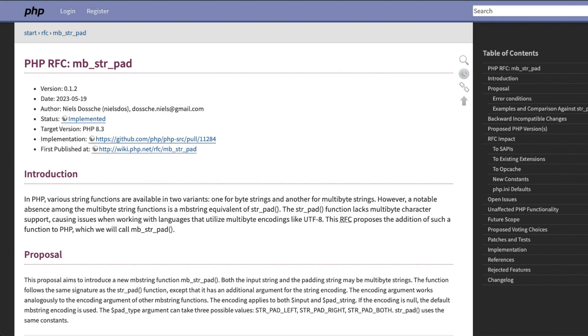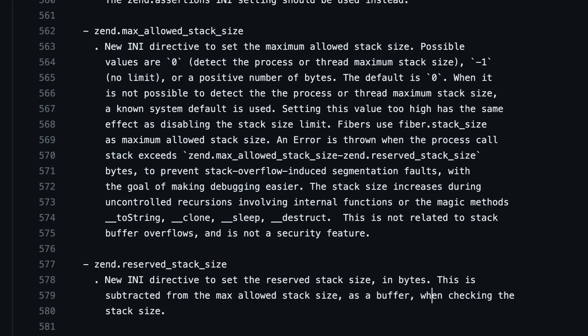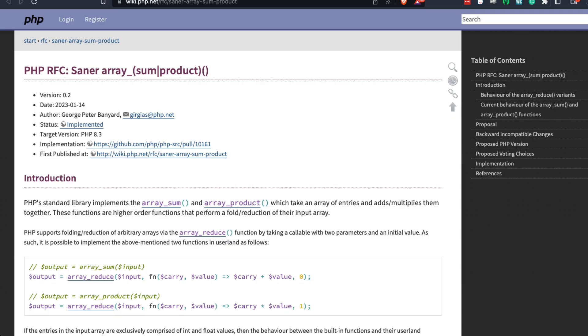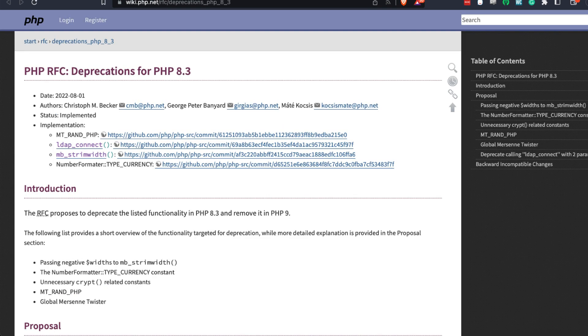To wrap it up, there are a few other things that were changed: they added a missing multi-byte string pad function; the gc_status() function now returns additional garbage collection information; there's a new INI directive to throw an error when our application is close to overflowing the call stack; there was saner array_sum() and array_product() logic introduced; and new functions were added to the Randomizer class. There were also some parts of the language that were deprecated and will be removed in PHP 9 — hopefully Rector will be able to replace those automatically.